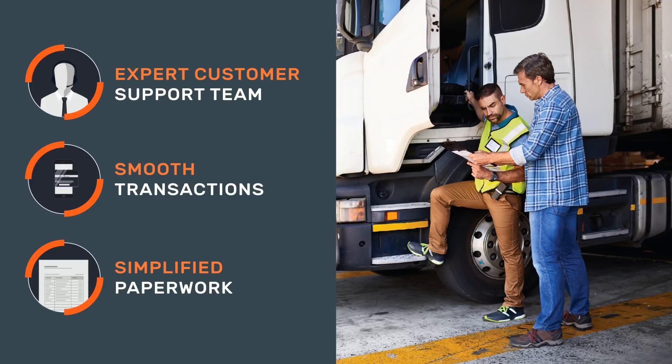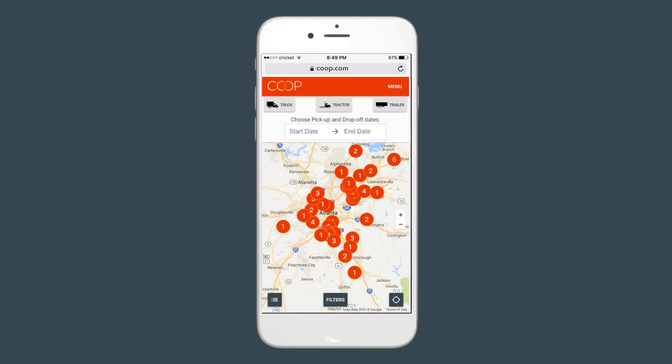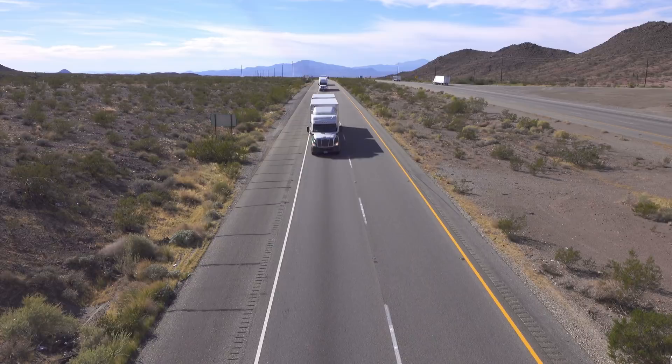Coupe simplifies the process and paperwork required to safely share vehicles between business owners. Looking for rental vehicles? Coupe is also the place to find hundreds of vehicles to rent from local businesses nearby. Join Coupe and get your idle vehicles back on the road. Coupe — making trucks easy to share.